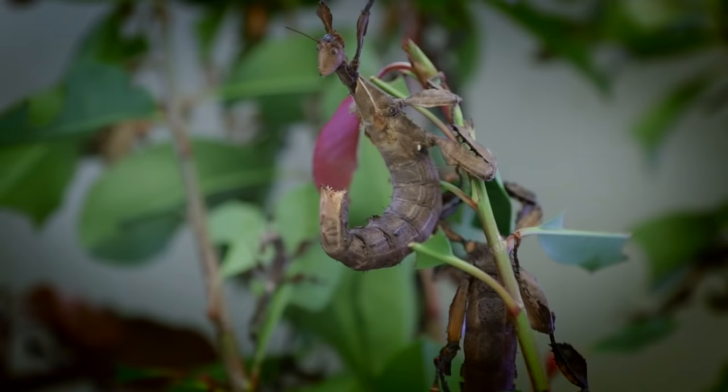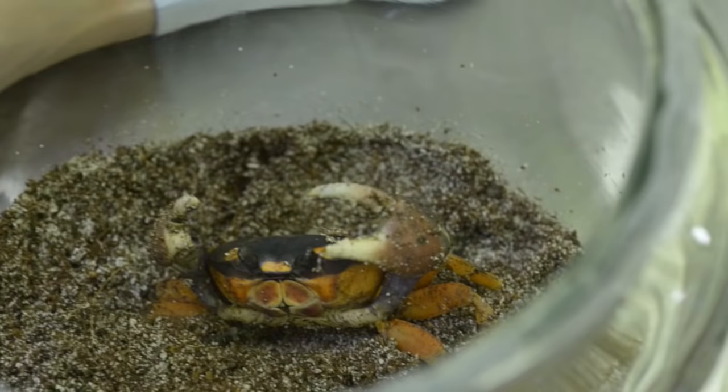We're in the lab of the Smithsonian's Insect Zoo, but that name is a little wrong because we have a lot more than insects here. Technically, we are an arthropod zoo.